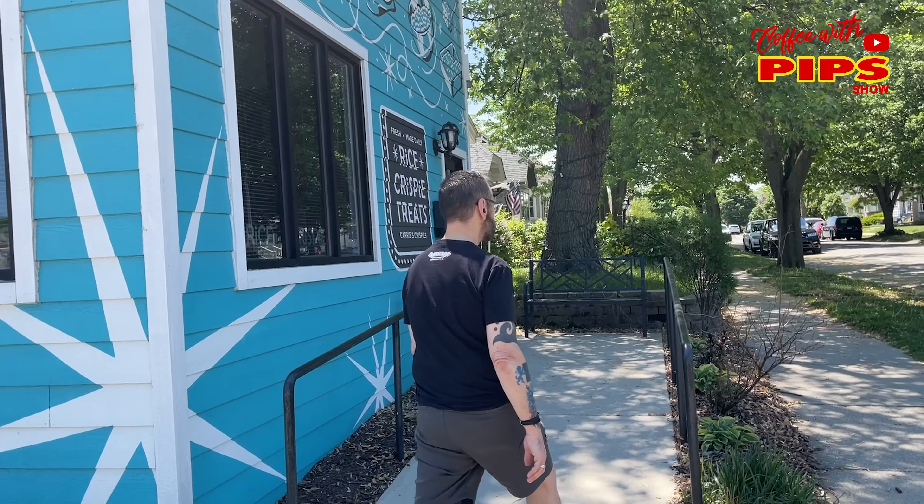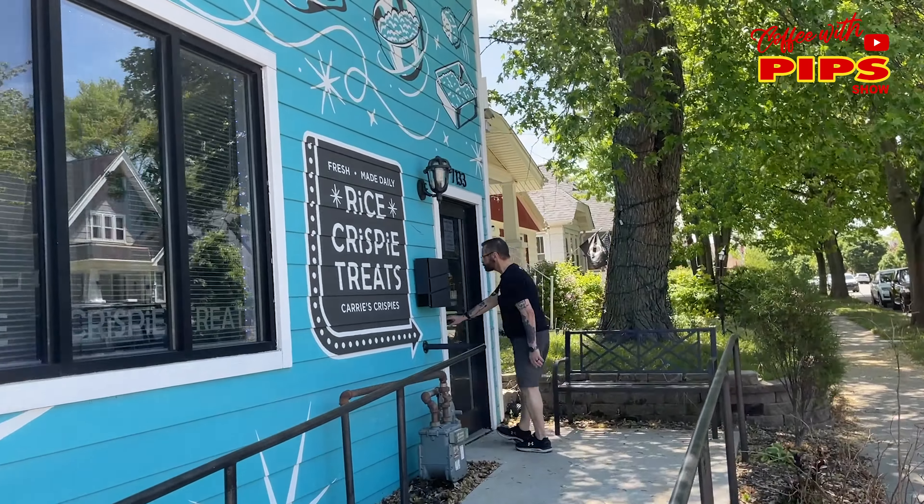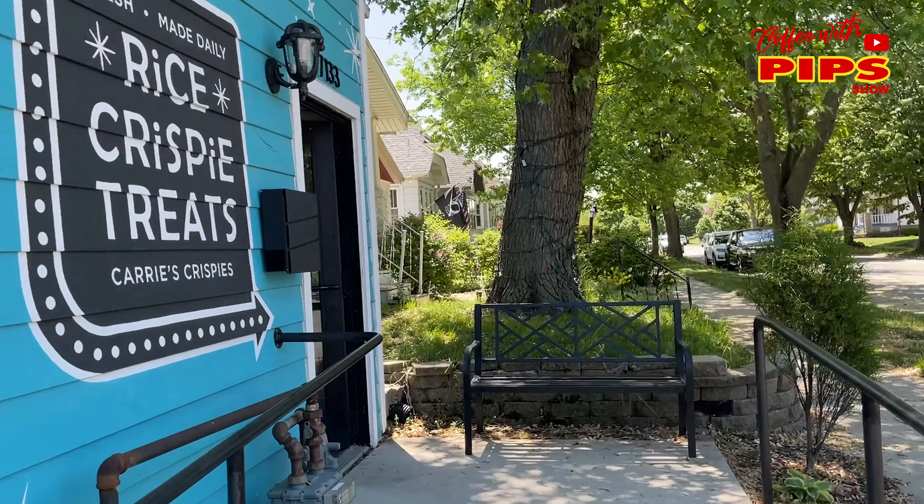I have to admit, I had to try some of them before we even started — I couldn't wait. This was an at-random shoot. I drove down the street, I saw these bright blue turquoise buildings and it said Carrie's Krispies right across the front. I've seen these things in restaurants, stores, delis, all over the place.